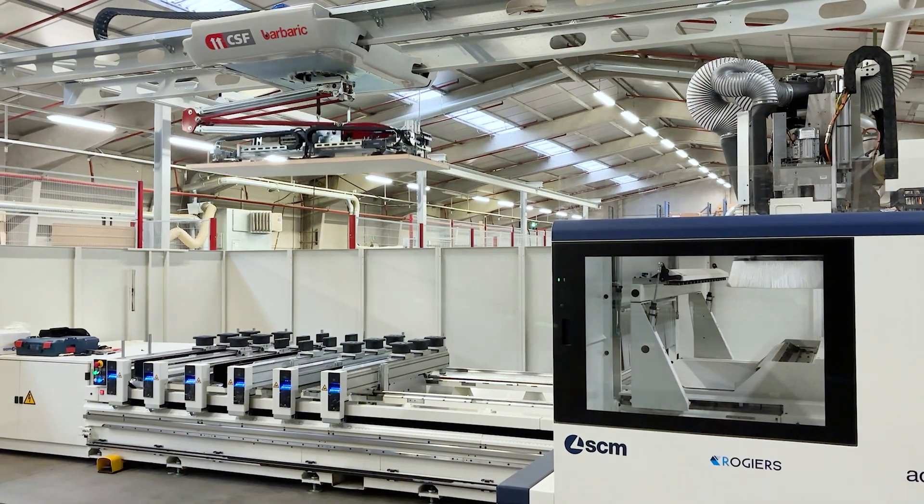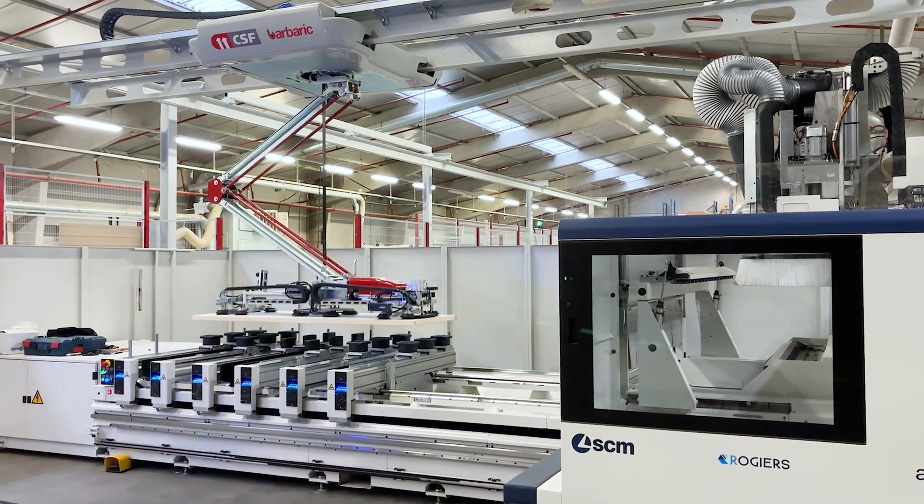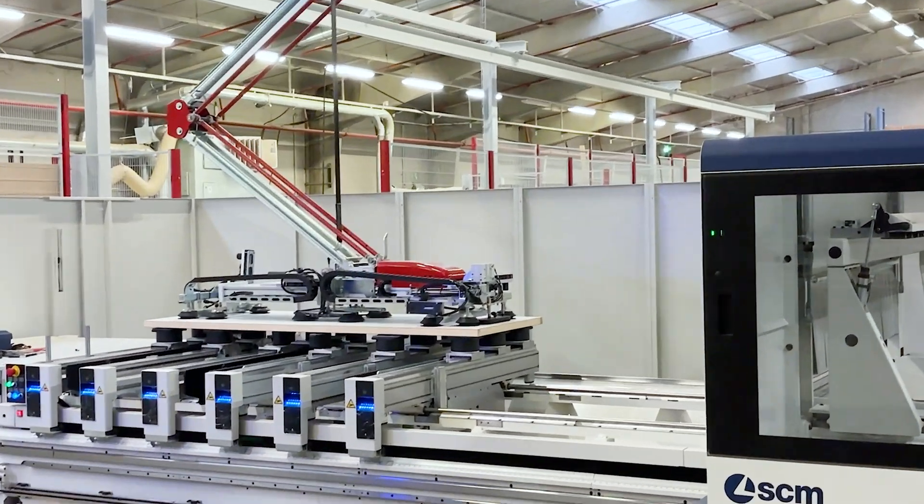Welcome to our customer Domino in Belgium, experts in crafting exceptional quality wooden doors, flooring, and staircases.